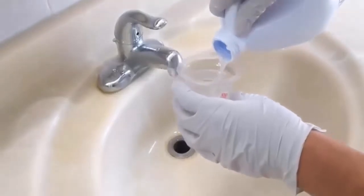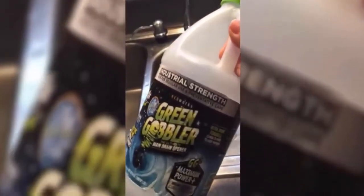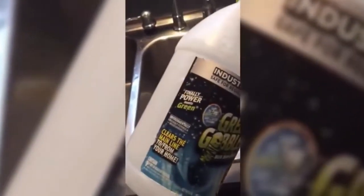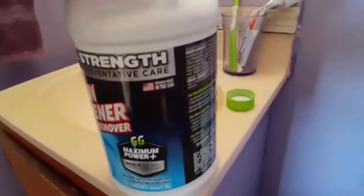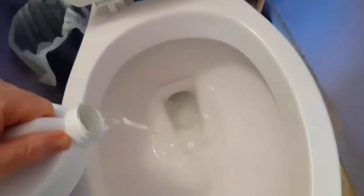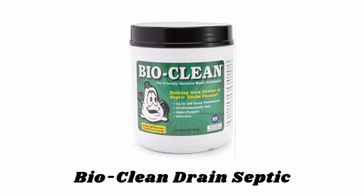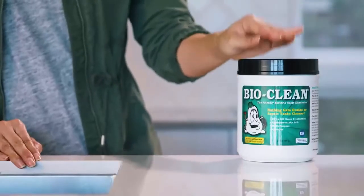The revolutionary formula is great for both addressing clogs and preventive maintenance. While it takes care of the toughest clogs, it remains gentle on pipes and septic systems. It is safer to use than chemical-based cleaners and it is odorless, non-flammable, and non-irritating to the skin.